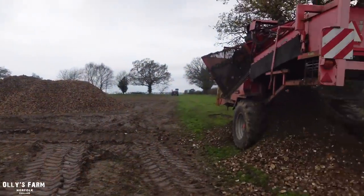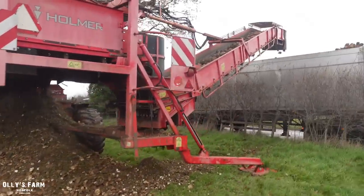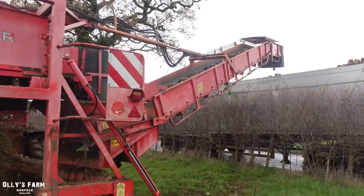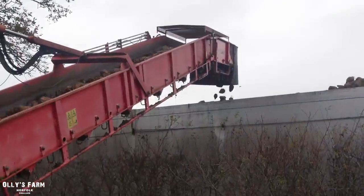You'll see once the sugar beet goes into the elevator, the elevator cleans it, presses it up - as you can probably tell there - goes up and then into the lorry. So it's off to Bury St Edmunds.